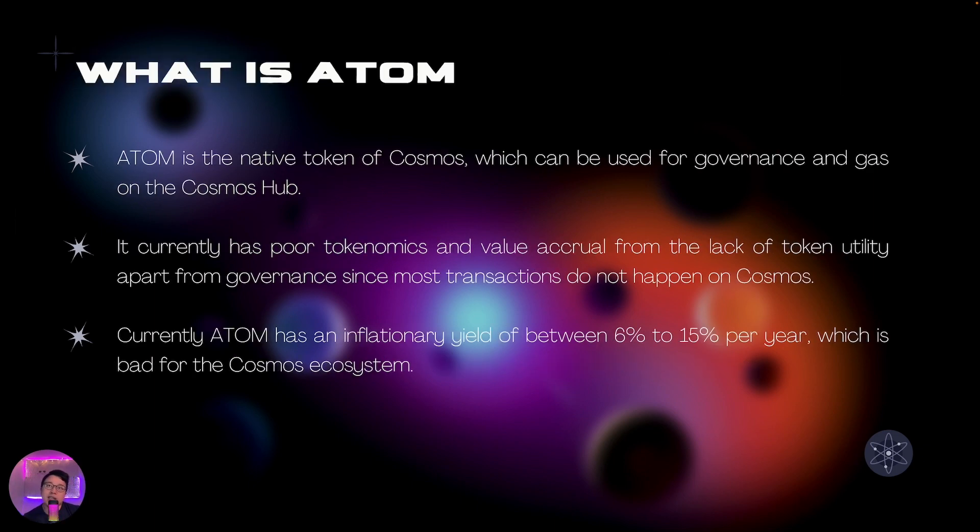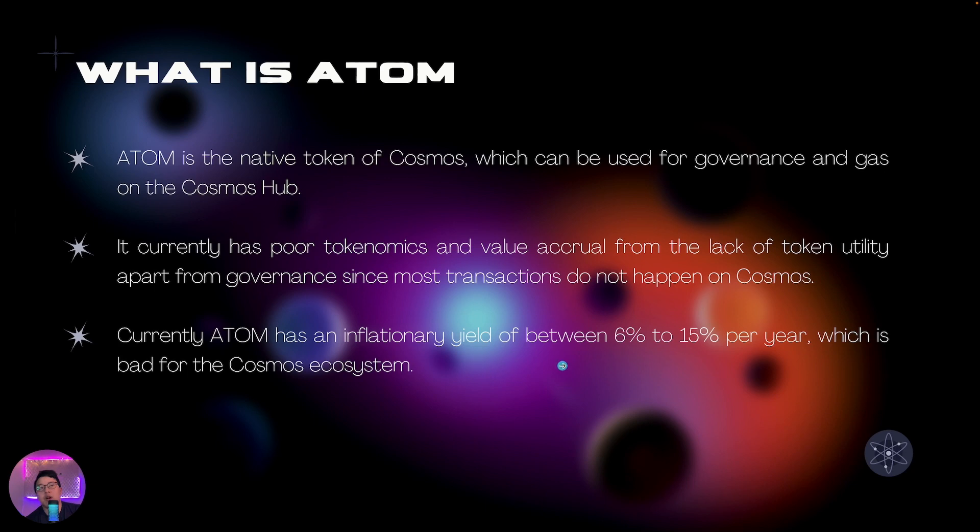What about Atom? Atom is the native governance token of Cosmos — it's used for both governance and gas. It currently has poorer than ideal tokenomics and a somewhat lack of value accrual, because the token doesn't have a lot of utility apart from governance. A lot of transactions don't really happen on Cosmos itself but rather on other chains, so they're also not getting a lot of the gas fees. Atom currently has an inflationary yield of between 6% to 15% per year forever, which is not very good for the ecosystem.